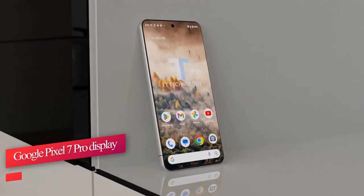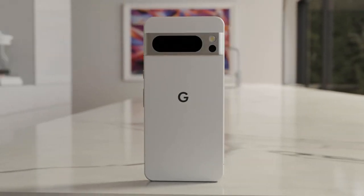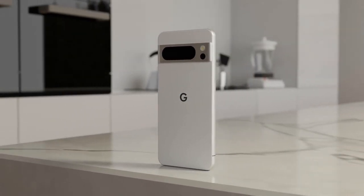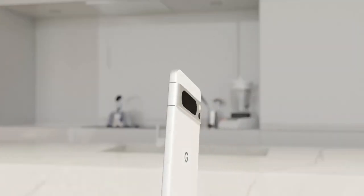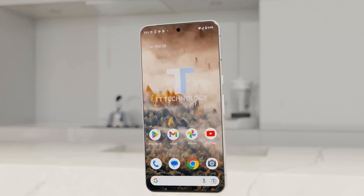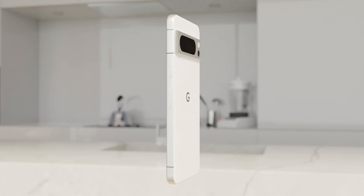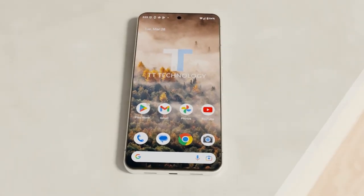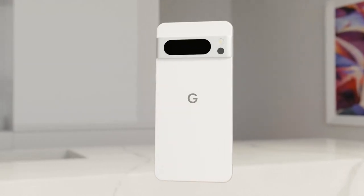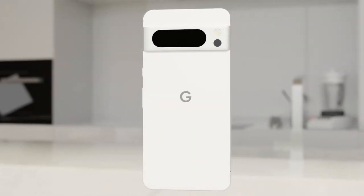We don't have details about the Pixel 8 Pro's design and build quality yet. If we had to guess, Google could continue to build on the unique design language it carefully created with the Pixel 6 and Pixel 7 series. The wide camera visor on the back gives these devices an identity that stands out in a sea of similar-looking Android devices, and we'd love to see the same carried forward on the Pixel 8 Pro. We don't know if the visor will be made of glass or aluminum, but our money would be on glass — a combination of an aluminum mid-frame and good-quality glass on front and back would allow the Pixel 8 Pro to feel just as premium as the S23 Ultra.